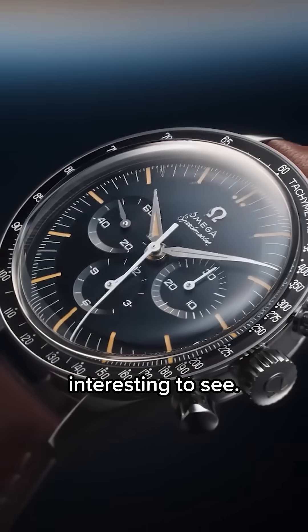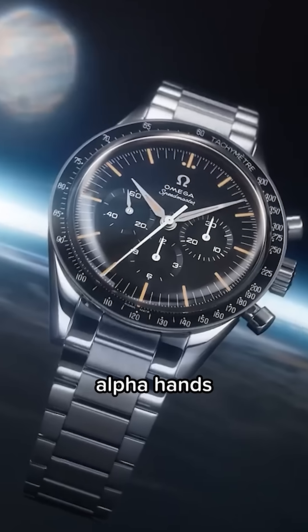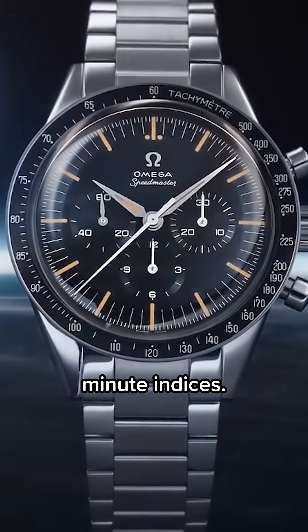The dial is blue-gray with vintage-colored lume, vintage-applied Omega logo, alpha hands, and the baton chronograph seconds hand is varnished white to match the white minute indices.